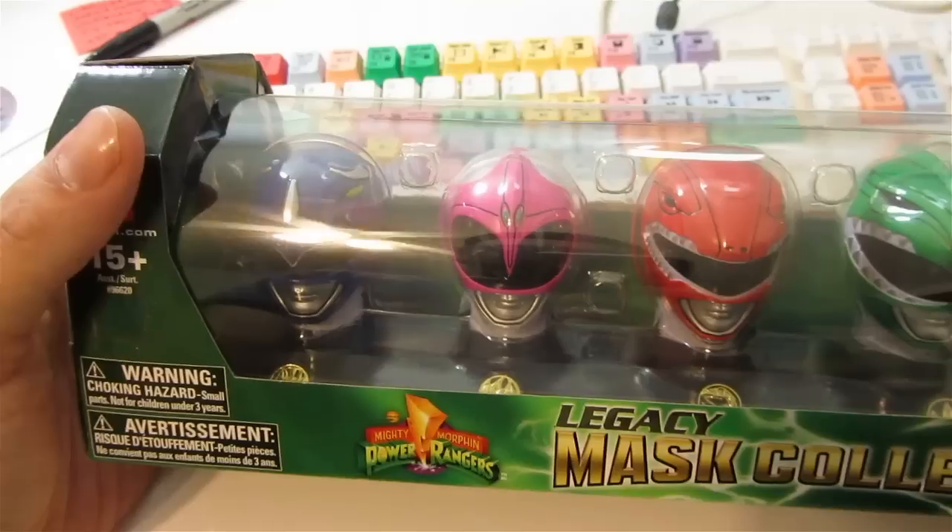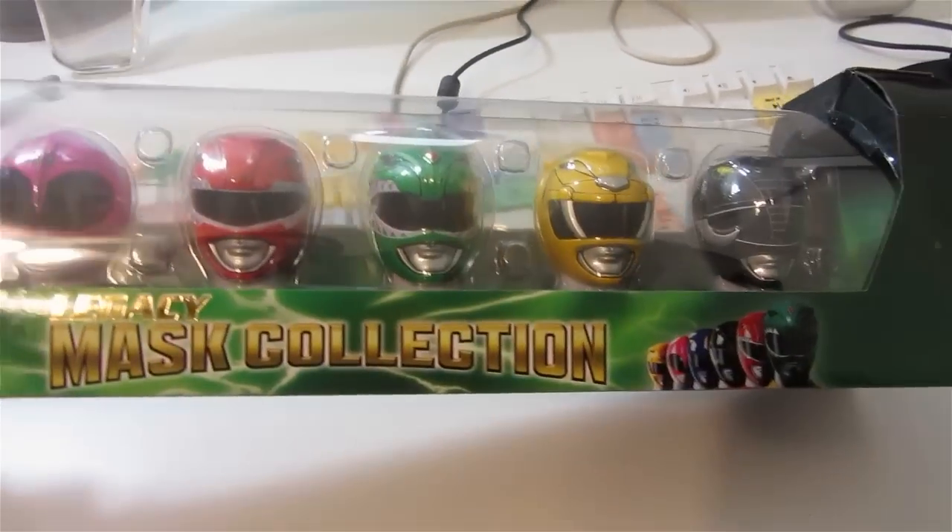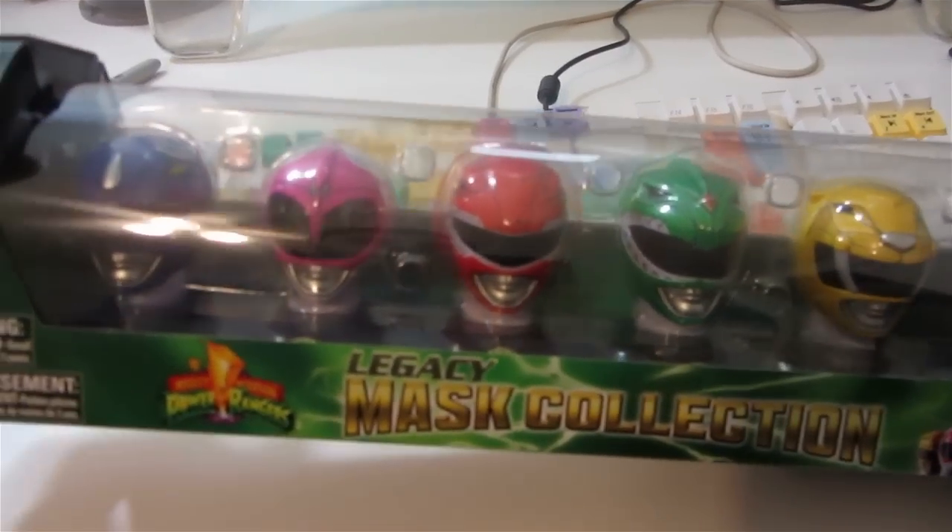Hey, guys. I'm doing a lot of work right now, so I can't make a fancy, pretty video for these. But Porter Ranch, California, Toys R Us — just found this. There were maybe four left or so. I was there while they were closing, so they'll be there tomorrow morning. Today's Tuesday, September 10th.